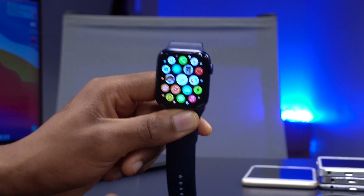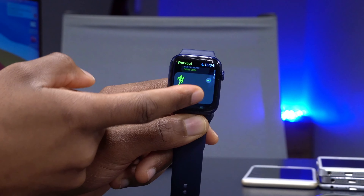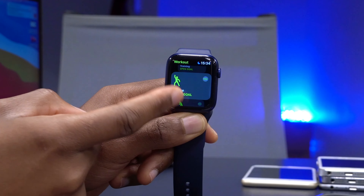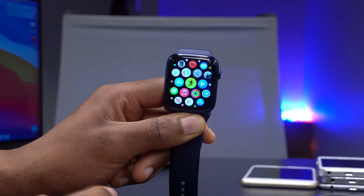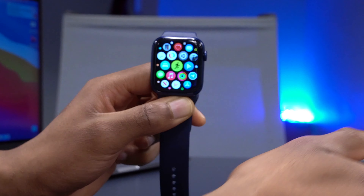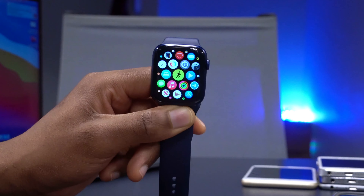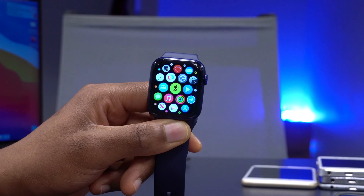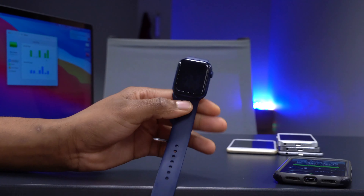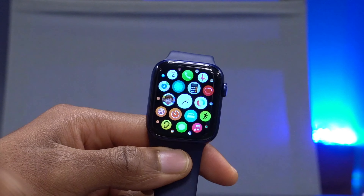One downside is that Apple Fitness+ is not available in all countries. It's currently only available in the US, Canada, Australia, Ireland, New Zealand, and the UK. It's a great new service, but I believe it should have launched earlier in the year when the Apple Watch Series 6 was introduced, since gyms were closed and people weren't working out.